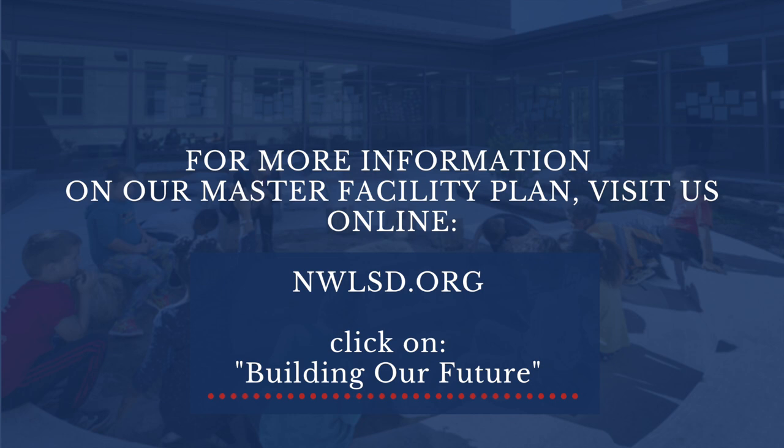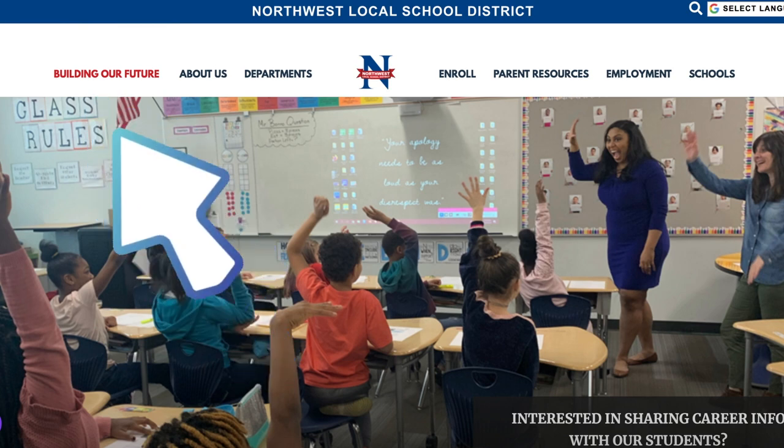For more information about our master facility plan, visit nwlsd.org and click on 'Building Our Future.'